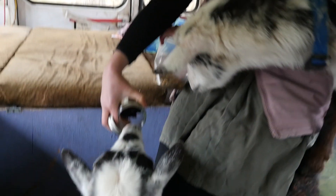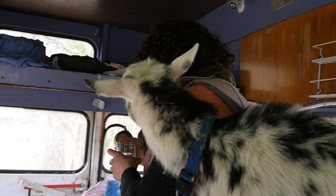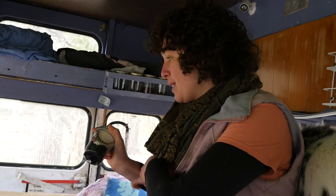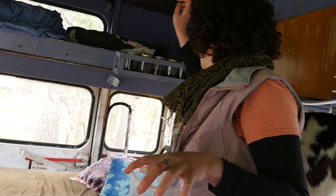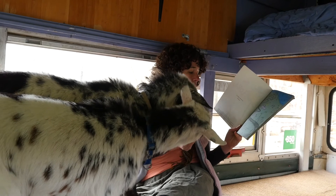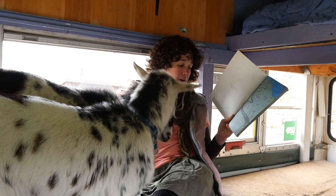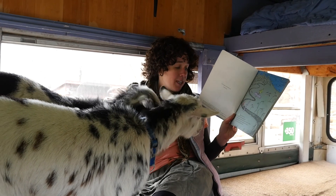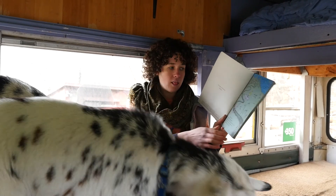Do you want to smell it? Right? You know who loves this stuff? Goats — they like it. And worms. So we kept worms on our bus to compost. We're going to read The Lorax by Dr. Seuss. At the far end of town where the grickle grass grows, and the wind smells slow and sour when it blows, and no birds ever sing excepting old crows — is the street of the lifted Lorax.